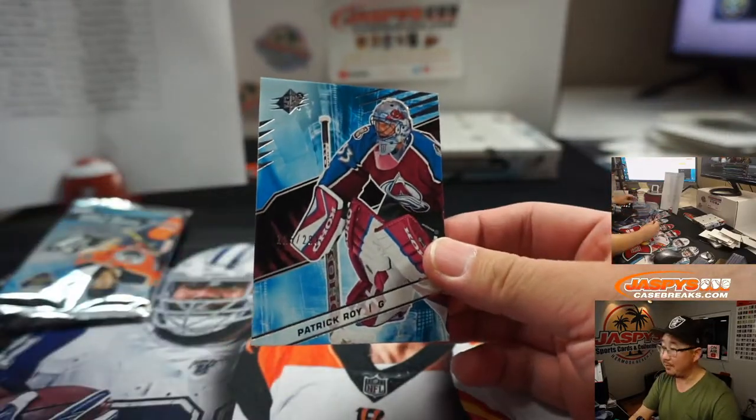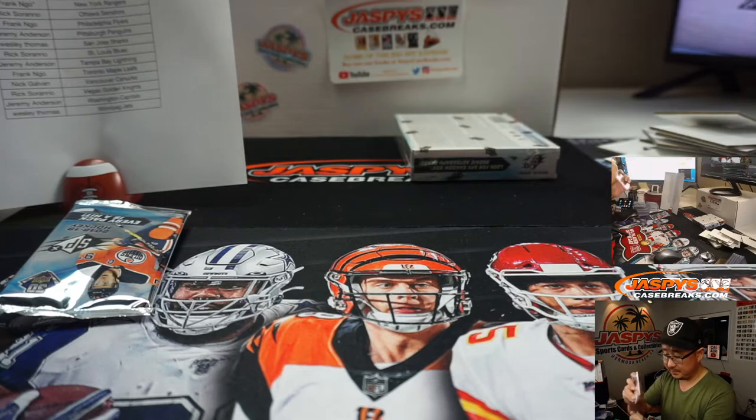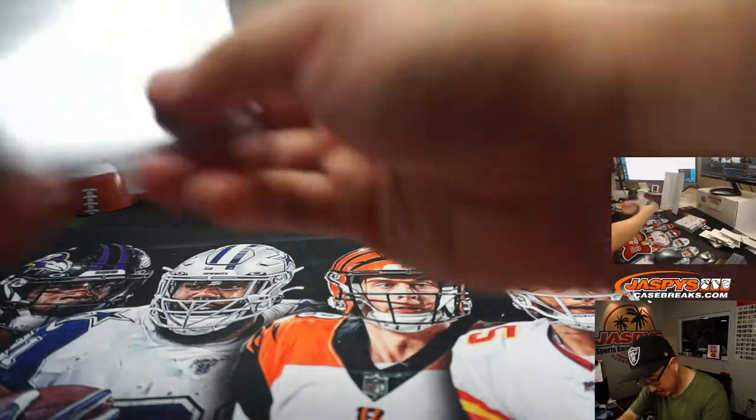And then we've got Patrick Kane — I know this guy. Wes. Alright, just a base card there, not numbered.